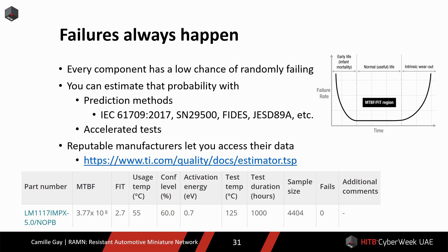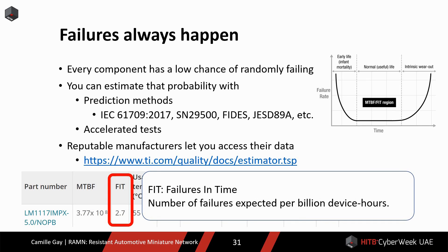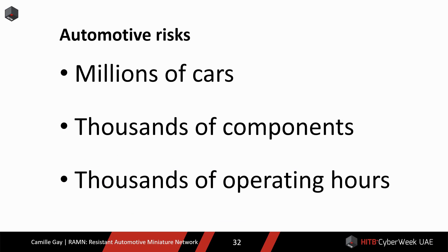You can try to predict the failure rate with different methods, or you can run accelerated tests and use statistics. Reputable manufacturers will make it easy to access their failure rate data. One key metric you often see is the FIT — failures in time — which is the number of failures expected per billion device hours. For reference, the probability of being struck by lightning is equivalent to 0.23 FIT. The probabilities are low, but remember that there are millions of cars with thousands of components operating for thousands of hours. So those risks cannot be ignored.